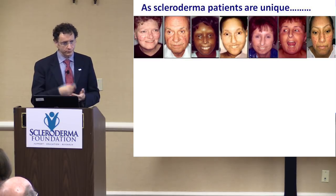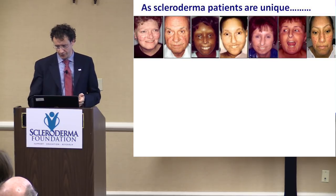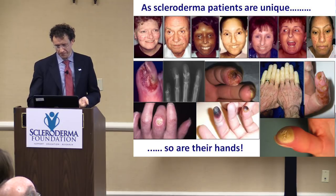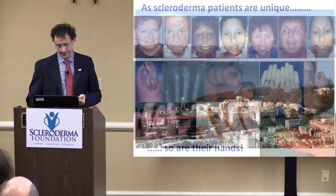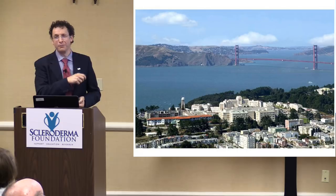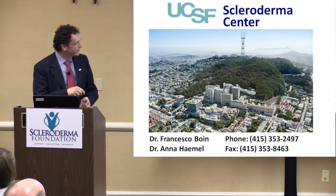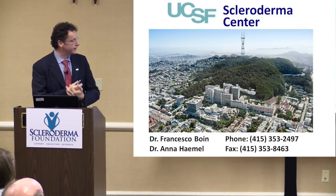I hope I was able to provide you with valuable information and suggestions and tricks that can help you take care of your hands in a better way. First and foremost, I hope you agree that as every scleroderma patient is unique, so are their hands. It's important to keep that in mind. This is a picture from the hill behind my new hospital — the Golden Gate Bridge, which is better than Baltimore I can say. And this is my hospital — the UCSF Scleroderma Center with Dr. Anna Hamel as my colleague.